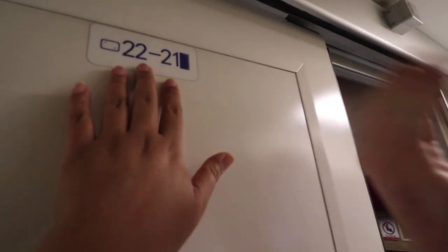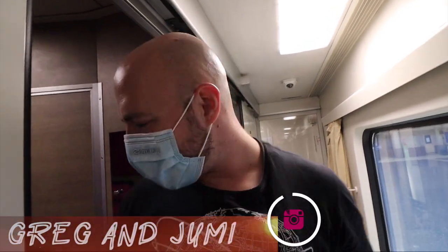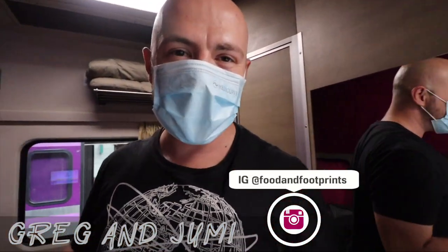This is ours, let's go. Welcome to Greg at Jumby Cribs, Overnight Train Thailand Edition.